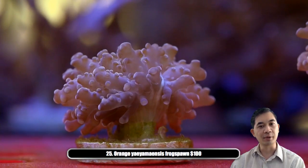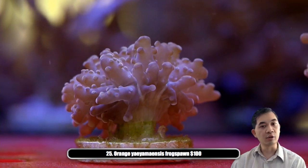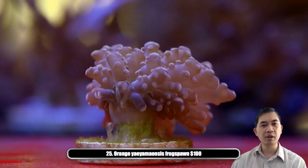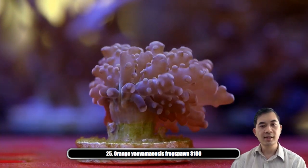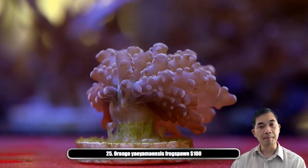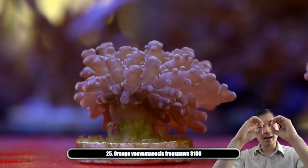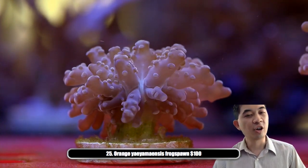The Australian hammers, torches, and frogspawn tend to be a lot more slow growing compared to the Indonesian varieties. They don't send off buds at their base and grow multiple heads really fast — instead they tend to split the individual polyp, pinching off and then growing two new ones. So it takes a lot longer.